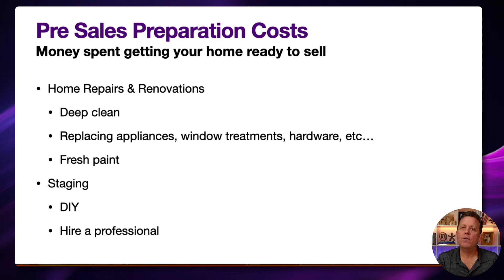Staging is another pre-sale cost — whether you do it yourself or hire a professional, we always strongly recommend that the house gets staged for sale. There's a difference between a house set up to live in and a house set up to sell. It comes down to neutralizing the personal aspects of the home — things like getting rid of collectibles and personal photos — so that buyers can picture themselves in your space. These are great things to consider when doing your pre-sale preparation cost calculations.